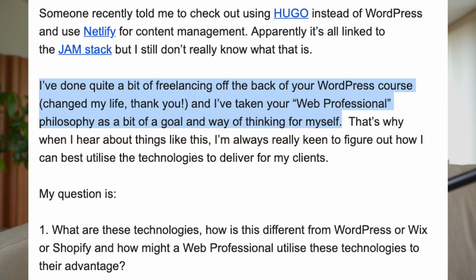Changed my life. I've taken your web professional philosophy as a bit of a goal and a way of thinking for myself. My questions are: what are these technologies — Hugo, static site generators? How is this different from WordPress or Wix or Shopify? How might a web professional utilize these technologies to their advantage?